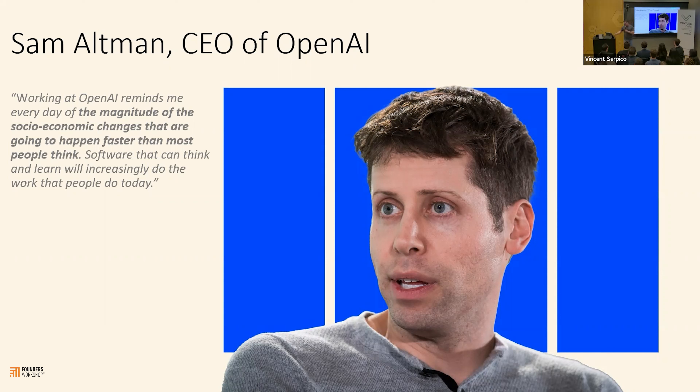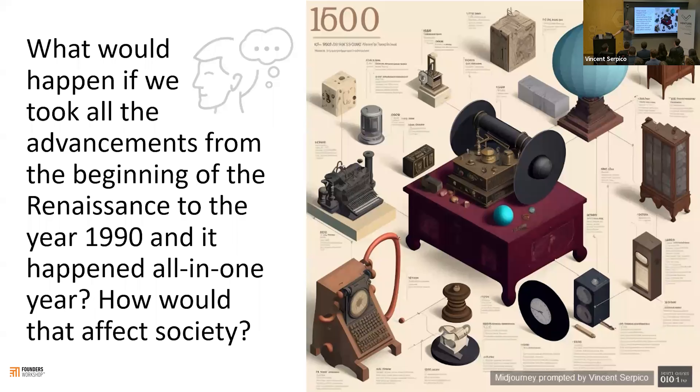This is what we call a sellout crowd right here. It's all for our first keynote speaker from Founders Workshop, one of the pillars of emerging technology here in Phoenix. Please help me welcome Vincent Serpico, everybody.